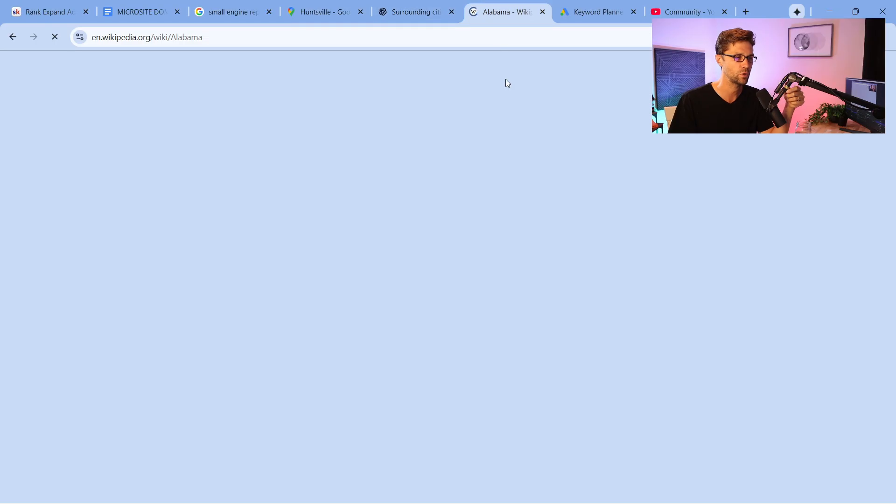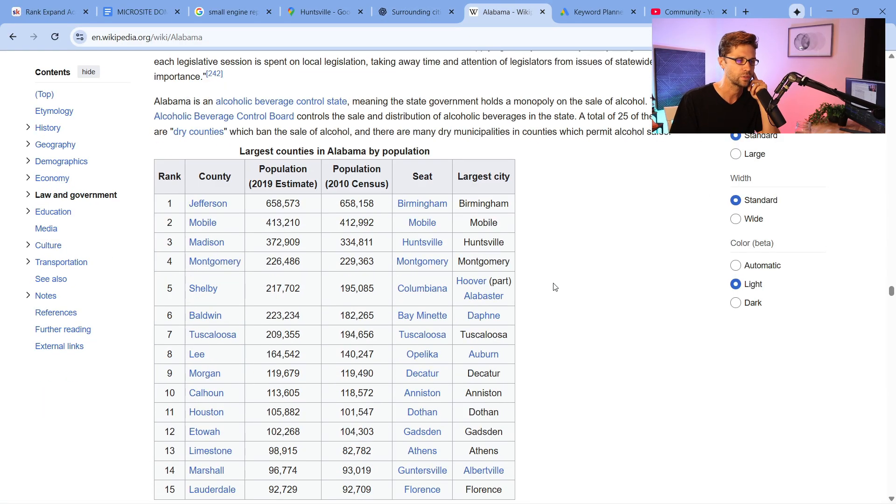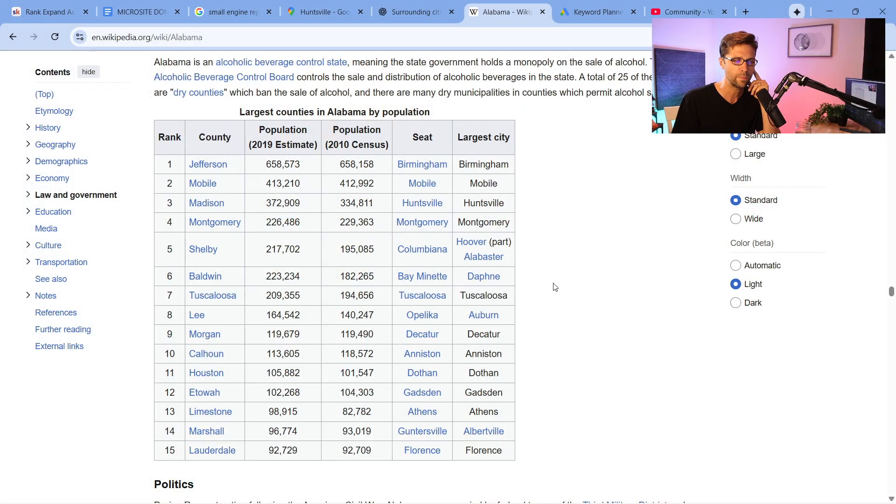Let's come over to Wikipedia. Let's say I'm in Alabama and I want to build enough microsites to make a considerable amount of money — enough to replace my income, say five grand a month. So what I'm going to do is identify different cities and different counties that I think could be good. That is dictated largely by population. Jefferson County has 658,000; Mobile has 400,000. We need to go where people are — if there's more people, there's more opportunity.